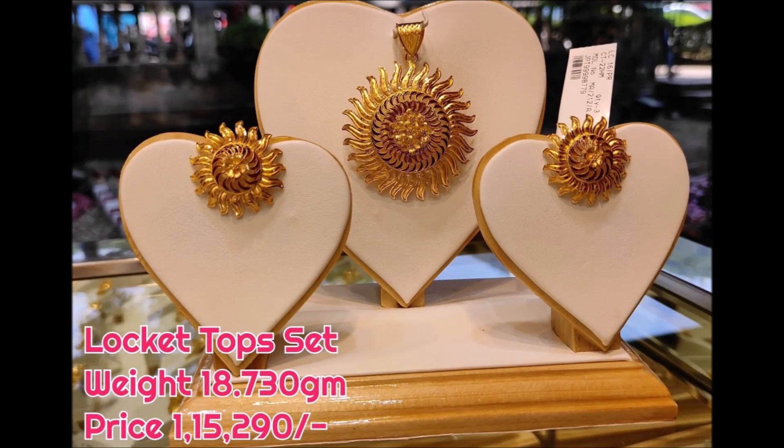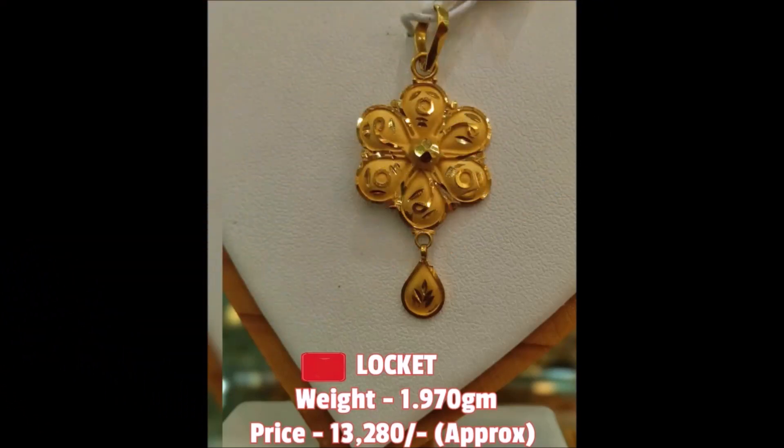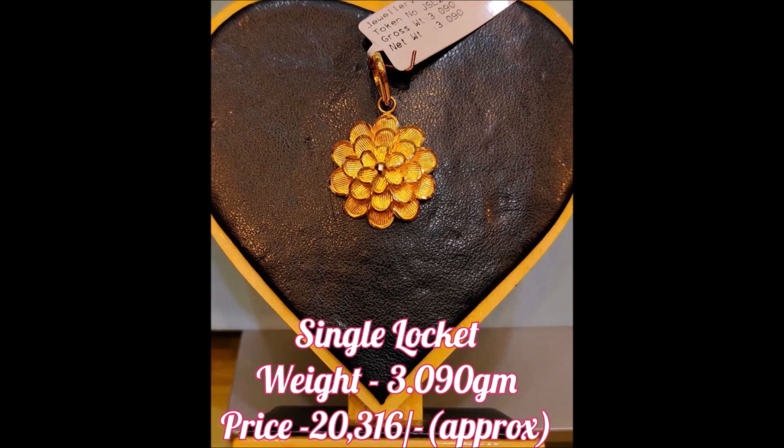Friends, if you guys like this beautiful pendant designs video, please like, share, and give your valuable feedback in the comment section. Along with that, please also click the red color subscribe button and bell icon to get notifications from our Today Fashion YouTube channel.